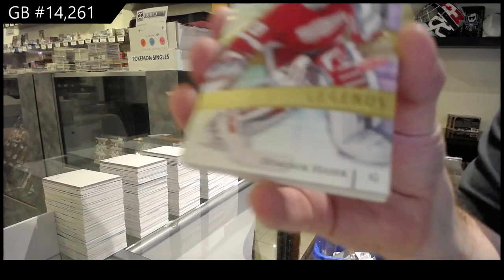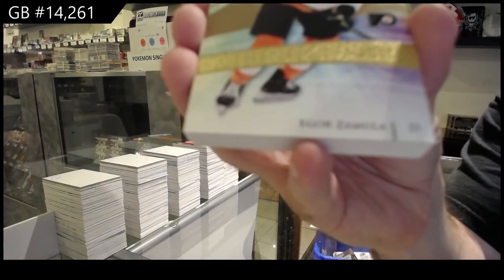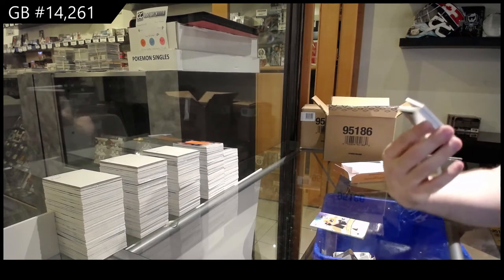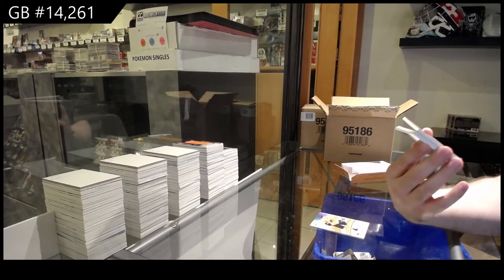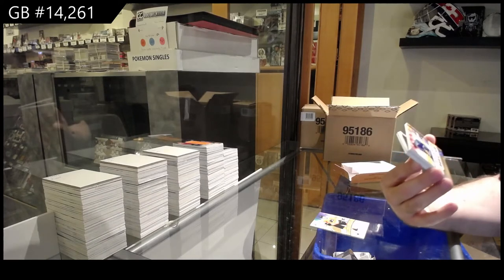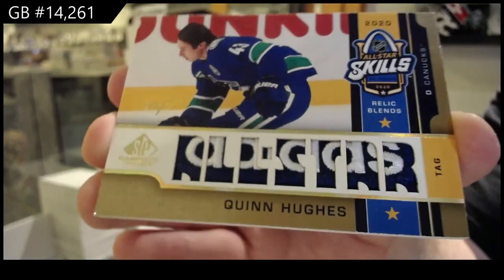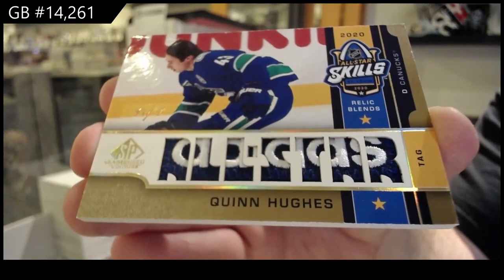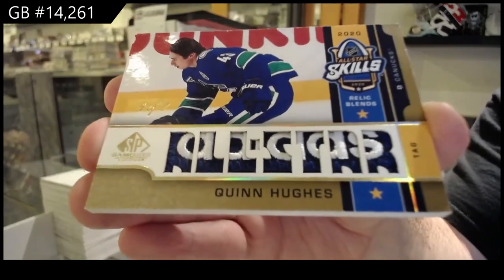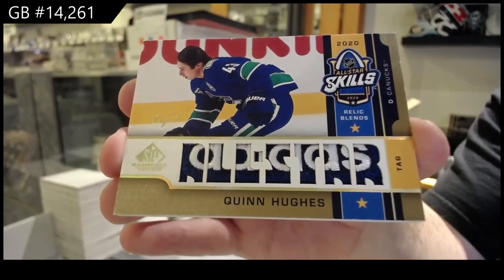We've got a 235 Legend, Dominic Hasek. $2.99 gold base of Zamula. Oh my gosh, that is gorgeous. All-Star Skills relic blends patch — one of one. Quinn Hughes. One of one!